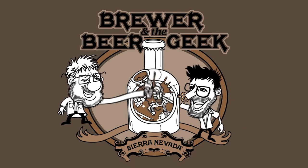Brewer in the beer game. I'm Bill Manley, product development manager at Sierra Nevada Brewing Company. And I'm Terence Sullivan, the brewer and field educator. We're here again doing the Brewer and the Beer Geek Podcast. Today we are in a hops field in Moxie, Washington, in the beautiful Yakima Valley.